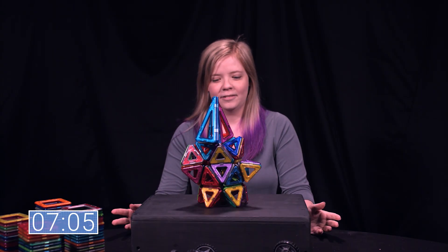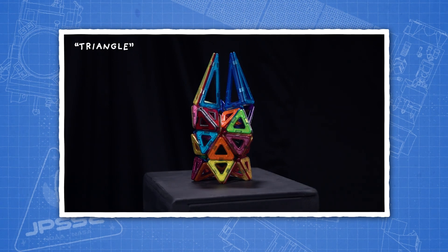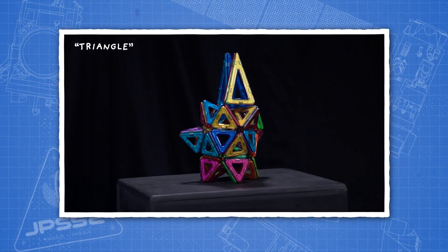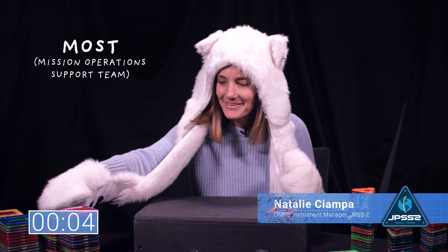We're done. All right, well done. I am the most mascot, the Arctic fox, and I'm going to do a foxy space colony today.